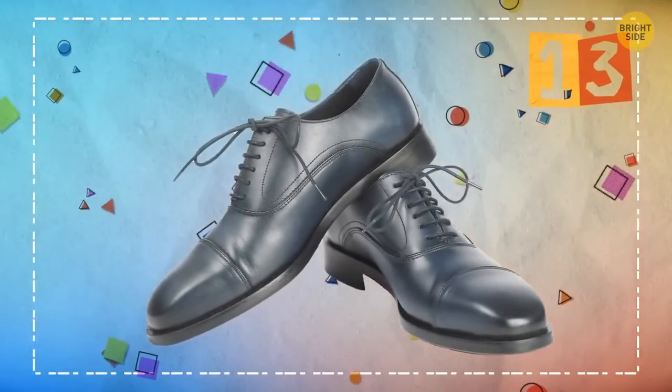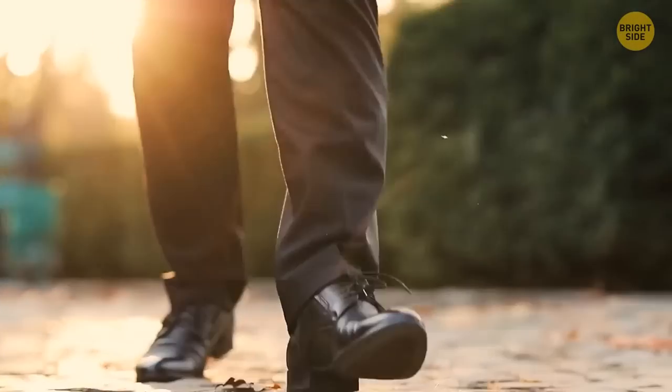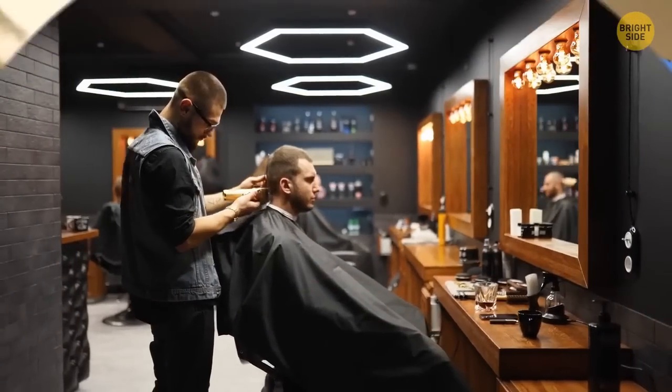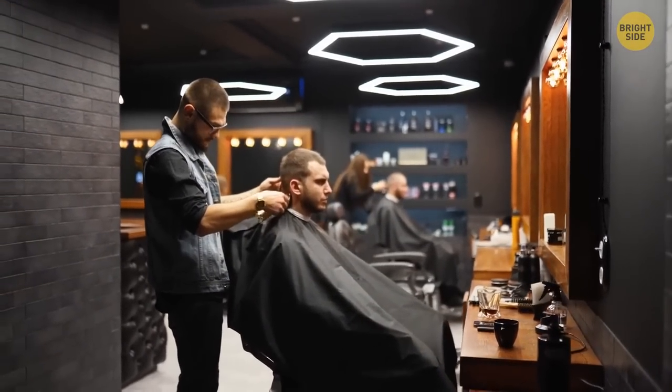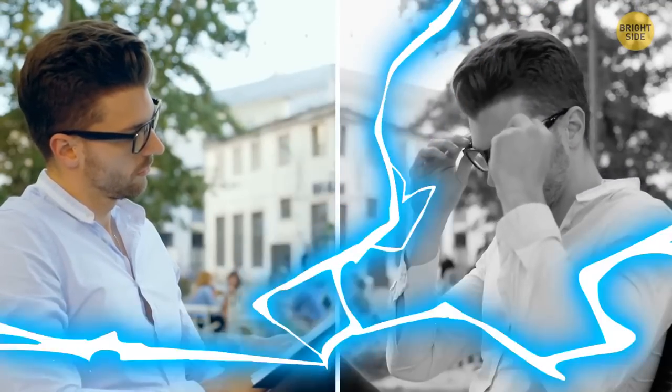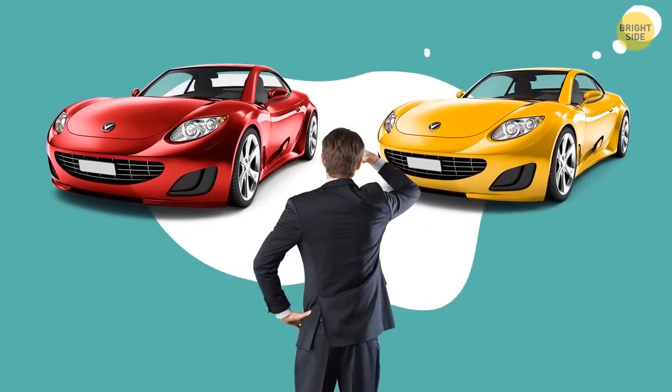Oxford shoes: these people are all about elegance, anytime and any place. They're also very flexible and ready for any changes, as long as those changes are elegant. The only downside they may struggle with is their versatility, including mood swings — sometimes it can be hard for them to make decisions and act fast.